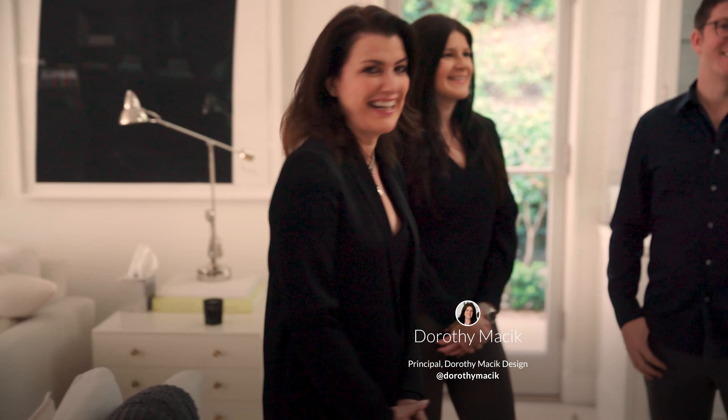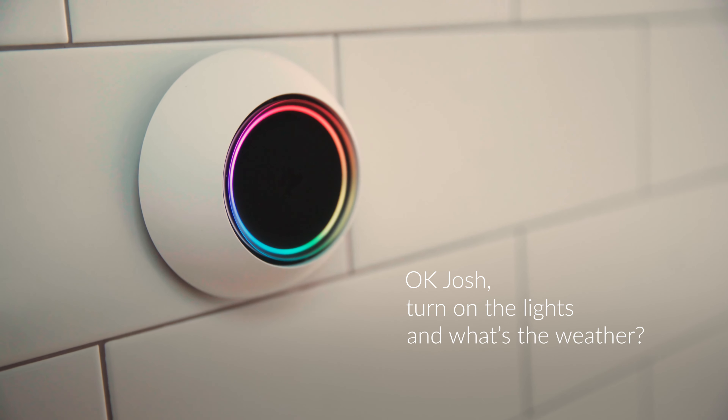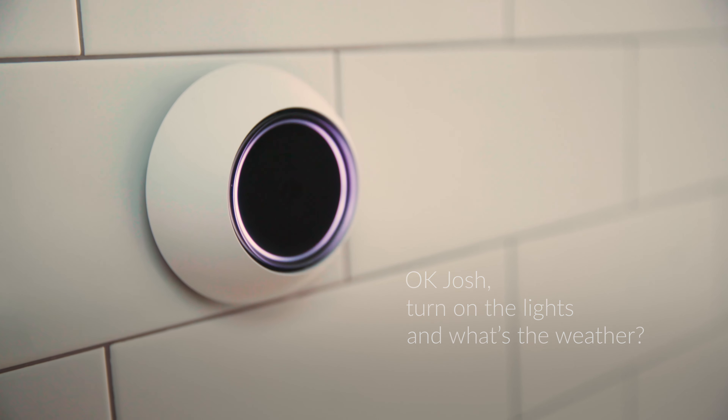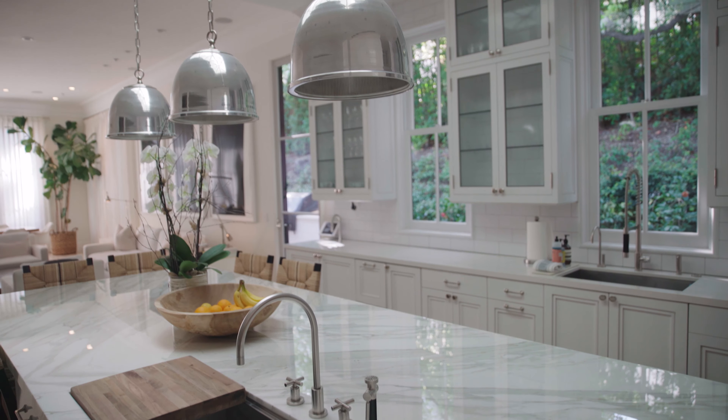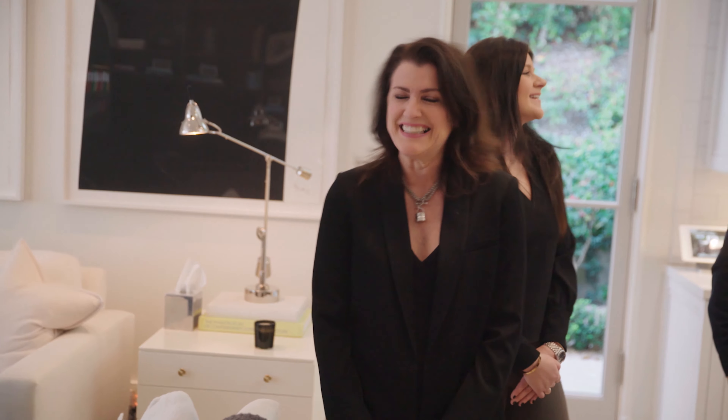Okay, we want to hear that. Okay Josh, turn on the lights. And what's the weather? The kitchen lights are now on. In Beverly Hills, clear throughout the day with a high of 67 degrees and a low of 47 degrees.